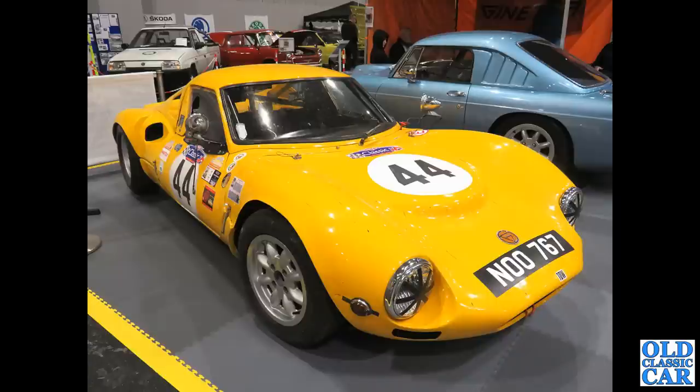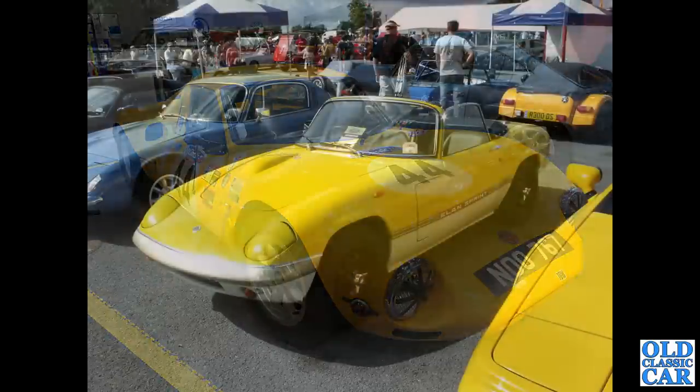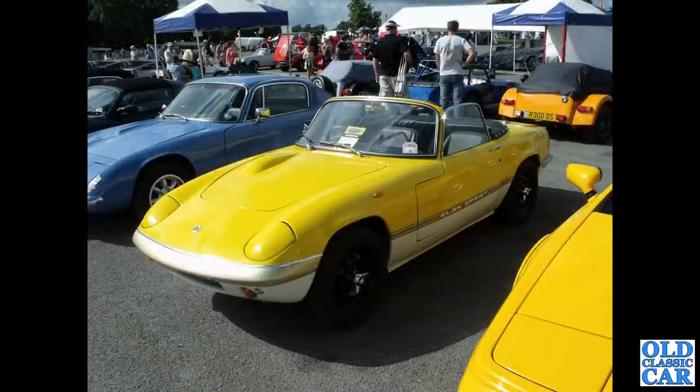On the NEC again, we've got N00 767 - this is a 1968 race-prepared Ginetta G12.